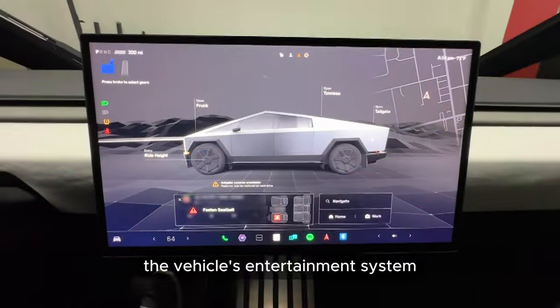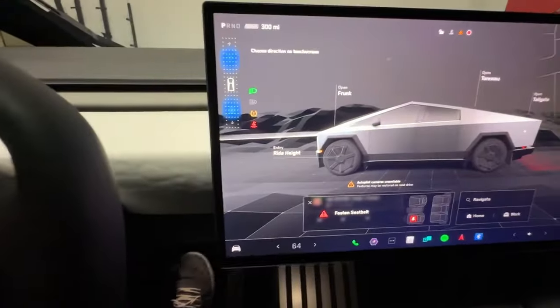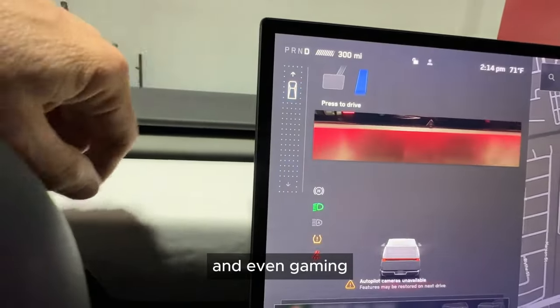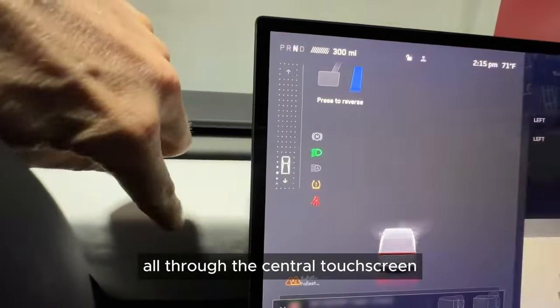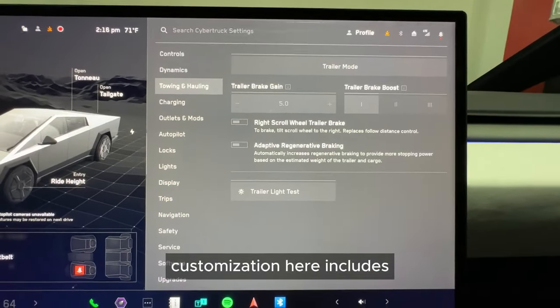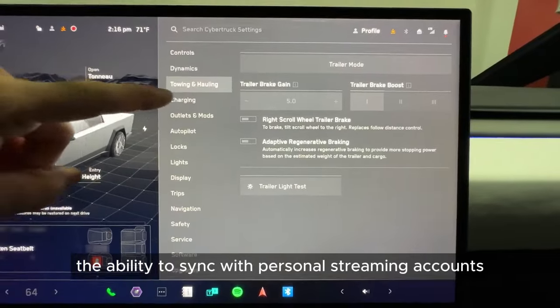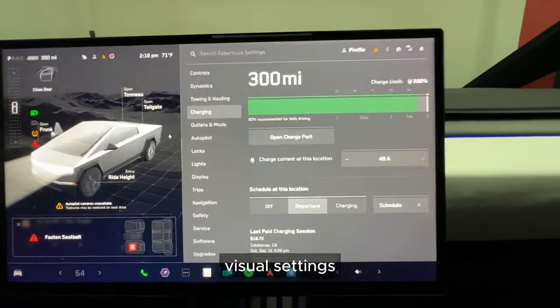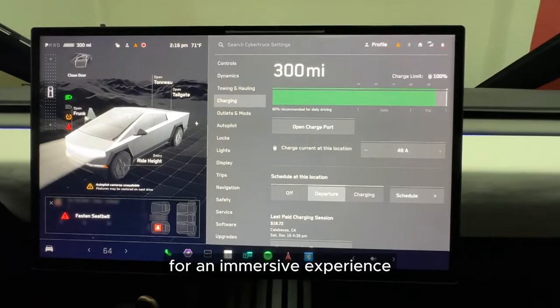The vehicle's entertainment system is a marvel of integration, offering options for streaming media, internet browsing, and even gaming — all through the central touchscreen. Customization here includes the ability to sync with personal streaming accounts, download apps, and adjust audio-visual settings for an immersive experience.